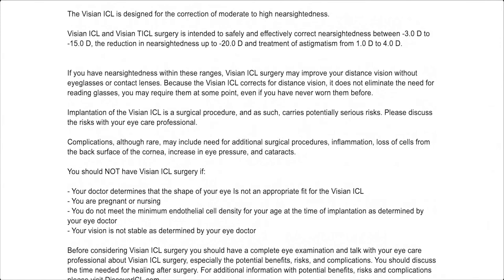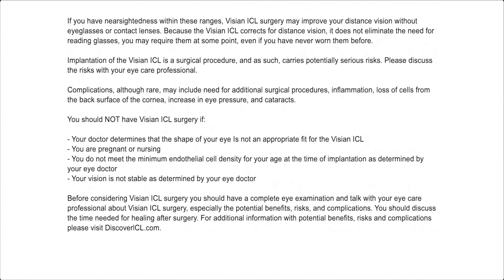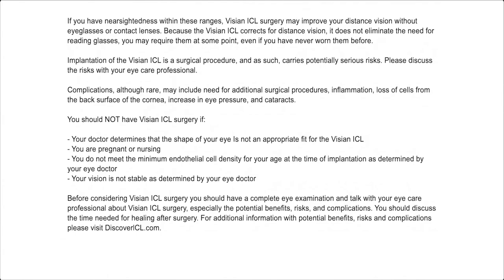Complications, although rare, may include need for additional surgical procedures, inflammation, loss of cells from the back surface of the cornea, increase in eye pressure, and cataracts. You should not have Visian ICL surgery if your doctor determines that the shape of your eye is not an appropriate fit for the Visian ICL.